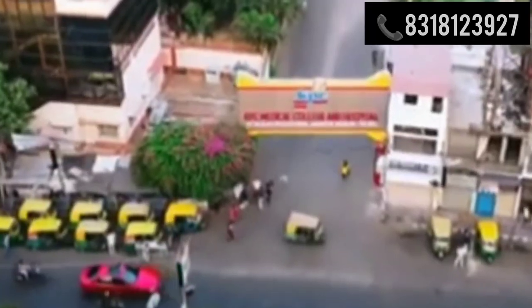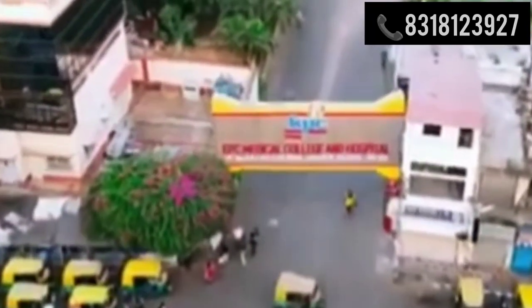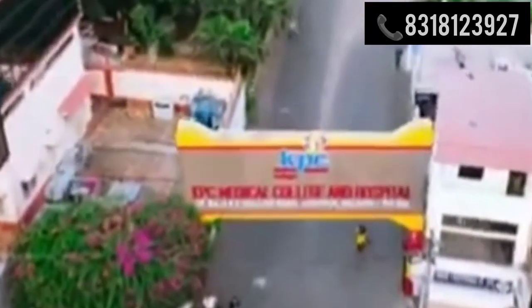It was founded by Dr. Kali Pradeep Chaudhary in the premises of Dr. K.S. Rai TB Hospital, founded by Dr. K.P. Chaudhary himself. In January 2002, a memorandum of understanding was signed between the West Bengal state government and the private sector for setting up the college.